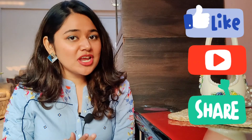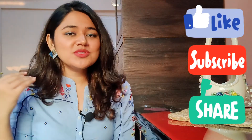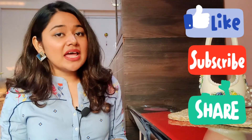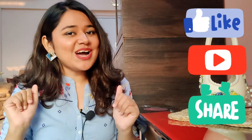Before we get started, if you like this video then please like, share, subscribe to my channel. It would mean a lot to me. If you want to try something like this monthly favourites, then definitely let me know in the comment section below. If you have any other thoughts about the products I'm showing you, or even the same thoughts, then let me know in the comment section. I would love to read them. And now let's get started.